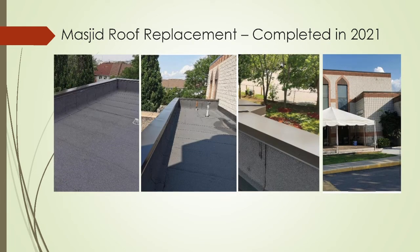This shows you pictures of our new roof. May Allah subhanahu wa ta'ala fill it with barakah and make it last for us for another 30 to 40 years, inshallah ta'ala.